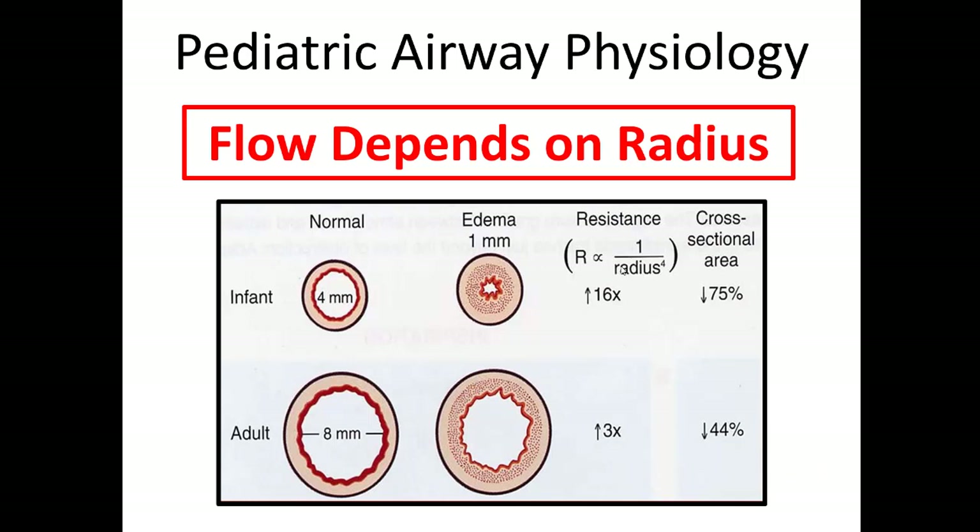Another important thing to consider is pediatric airway physiology. The simple thing to remember is that flow depends on radius. If you have a nice big radius in the adult airway — say eight millimeters — and you decrease that by one millimeter, you still get a fair amount of airflow. But in the pediatric airway, which is small to begin with, decreasing the radius by one millimeter reduces the area for airflow by 75%. So even the smallest amount of edema can cause significant respiratory distress.